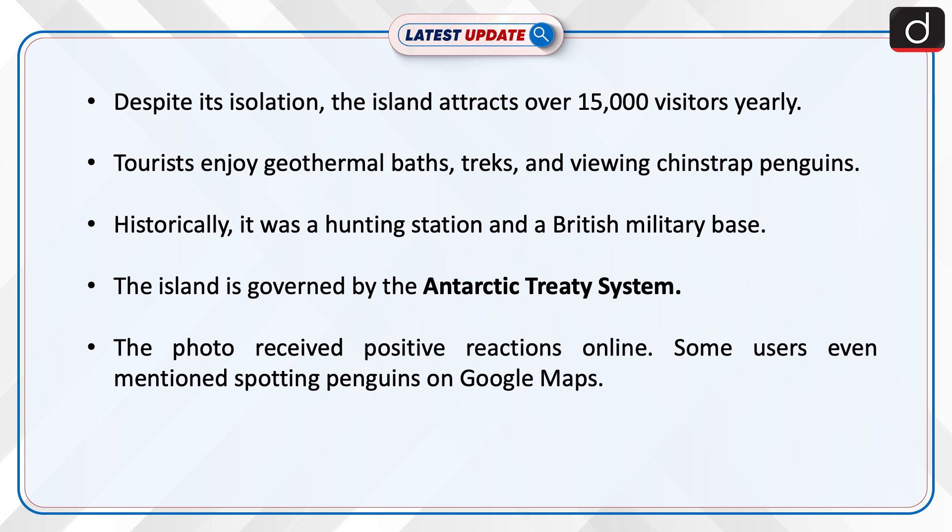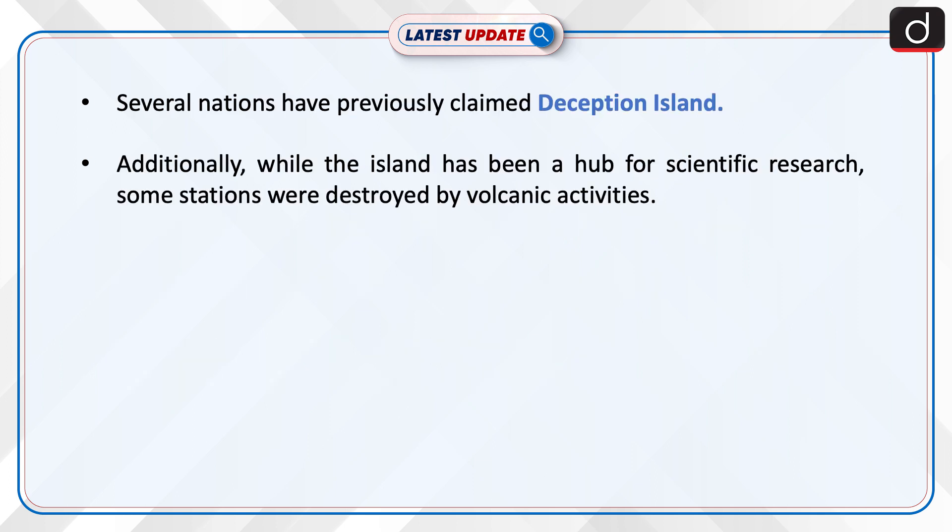The photo received positive reactions online, with some users even mentioning spotting penguins on Google Maps. Several nations have previously claimed Deception Island. Additionally, while the island has been a hub for scientific research, some stations were destroyed by volcanic activity.